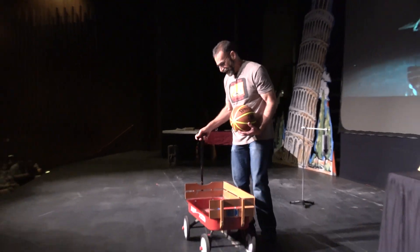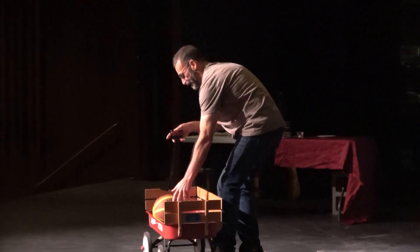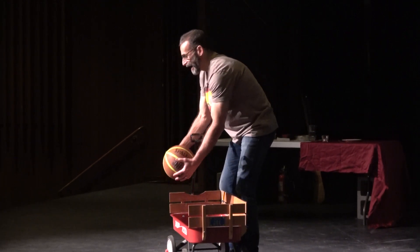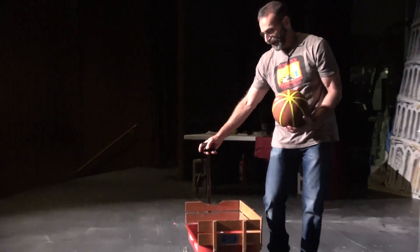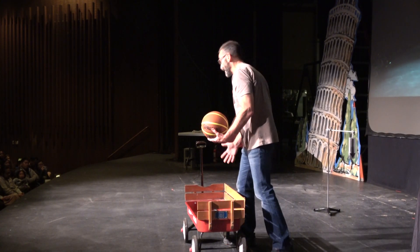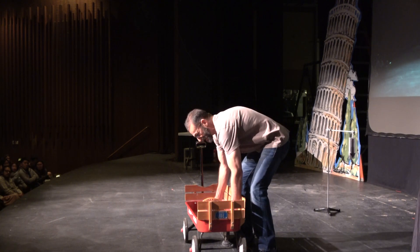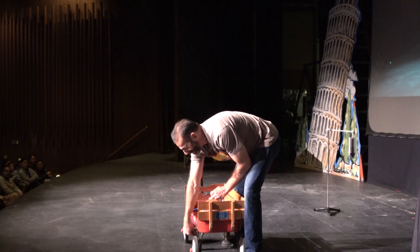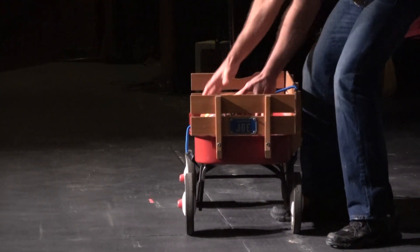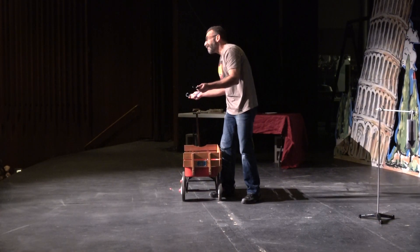Now let's get our wagon moving and stop it suddenly. What happens to the basketball? It kept going until it hit the front of the wagon and that stopped it. The same thing happens with us in our cars — if the car stops suddenly, our bodies want to keep going forward. We don't want the windshield to be what stops us. So we put on a seatbelt. When the wagon stops, the basketball is held in safely by the seatbelt. Please always wear your seatbelt.